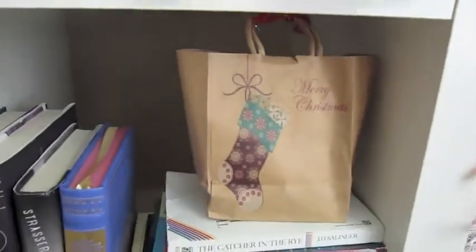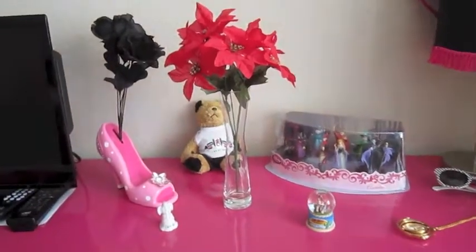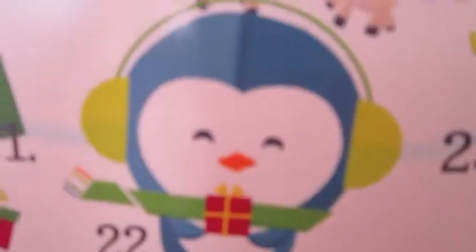I decorated my little thing from Ikea with these cute candy cane tinsels. And in the bookcase, I have this bag that one of the customers at work gave to me with chocolates. These are what I call Christmas flowers — I don't really know what type of flowers they actually are, but they're festive. And my Advent Calendar with the cute little penguins!